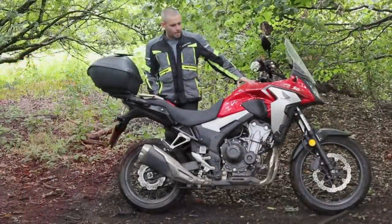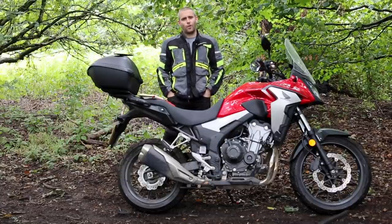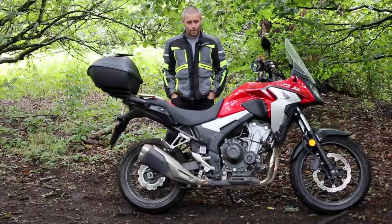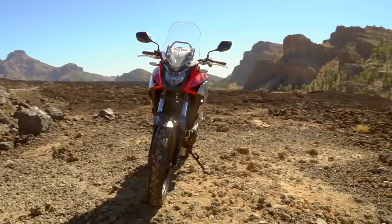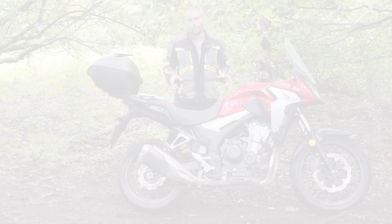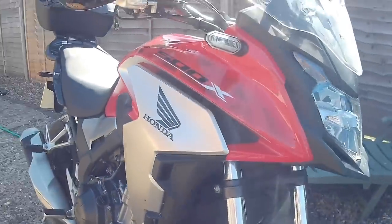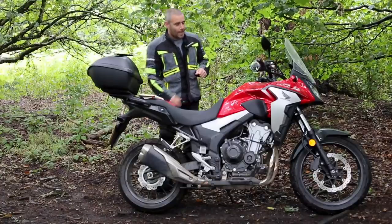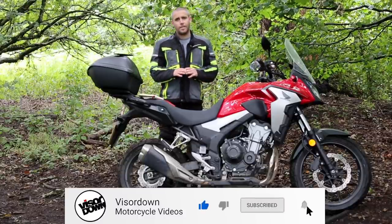Hi folks, Toad here with visordown.com. I am somewhere in the woods in the Midlands proving that working in the motorcycle industry is not all glamour. Why am I stood in a muddy wood in the rain recording a piece to camera? Well, this is the reason — Honda's 2019 CB500X. We did a quick review on this bike the other day, a first impressions video after mainly riding off-road. If you missed that video, please click like and subscribe and hit the notification bell.